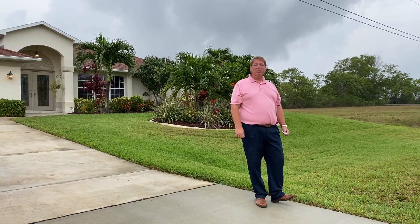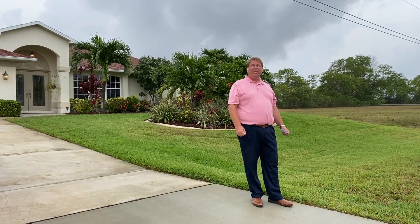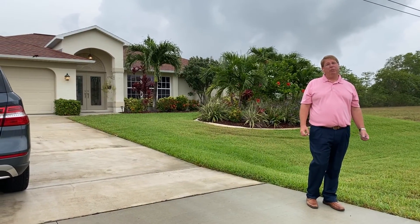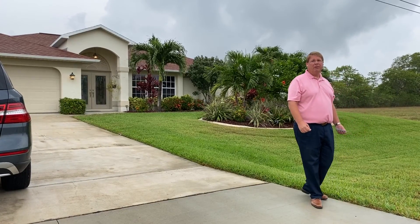Hello and welcome to my virtual open house today. We are at 844 Northeast 6th Avenue in beautiful Cape Coral. My name is Kevin O'Reilly. I'm with the Latitude Group of Premier Plus Realty. Love to show you this gorgeous home. Come on inside.